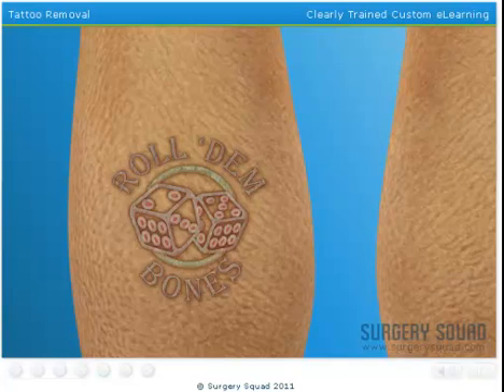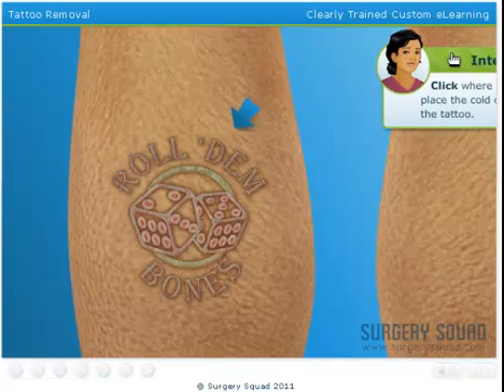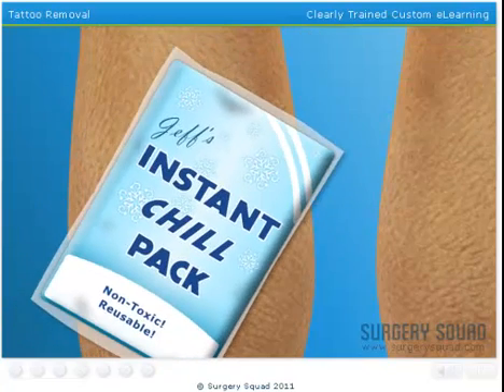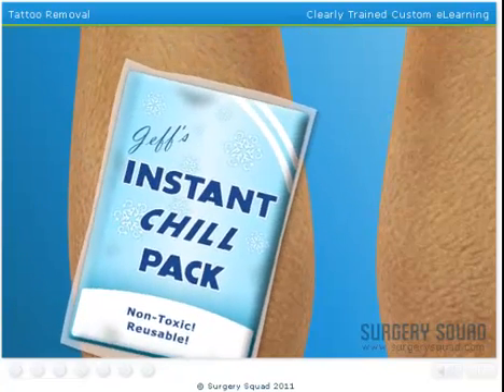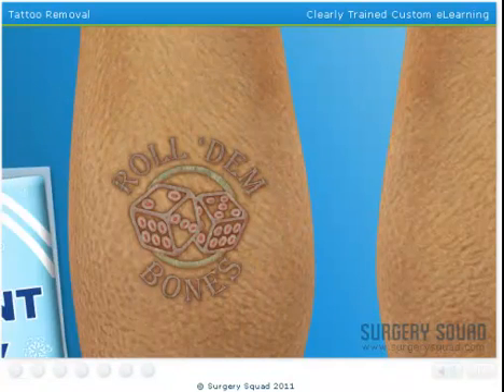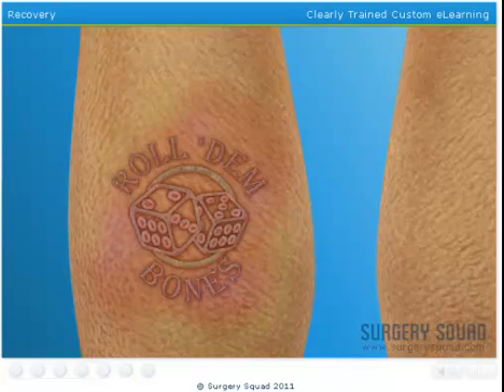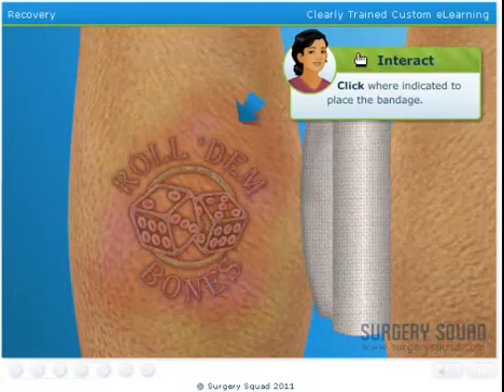Now that we've completed the first treatment, we'll need to place the cold compress on the treatment area to relieve some of the pain. You did great! Our patient is ready to go! Immediately after each treatment, the tattoo may feel sunburned, and it is extremely important to keep it covered until it heals. If our patient fails to do this, both his recovery and the results of the treatments may be negatively affected. Roll the bandage over the treated area.